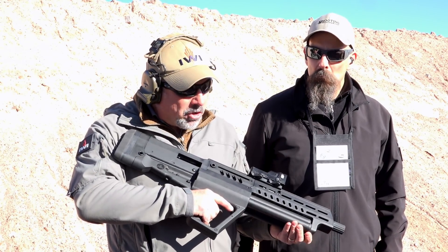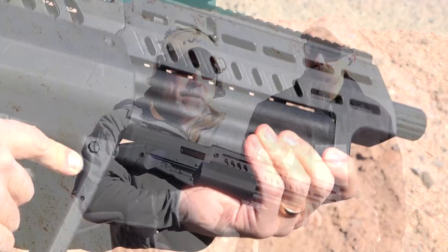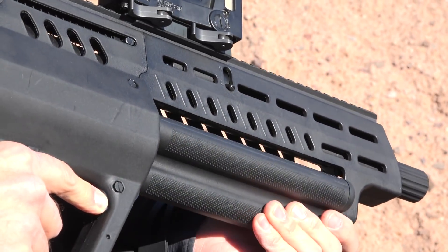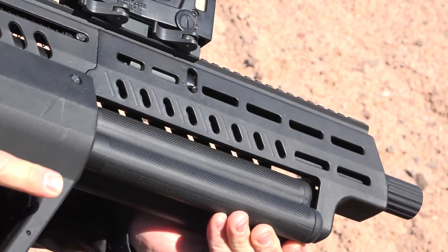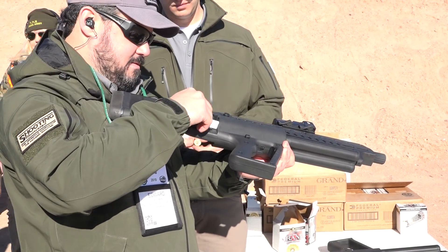It has a unique feature with how you change the tubes. It can hold up to 15 plus 1 rounds. When you push on the button and get the bolt lock, when you turn it, it will automatically load the next round out of the mag tube. So it's not something you have to do anything else to get it working.